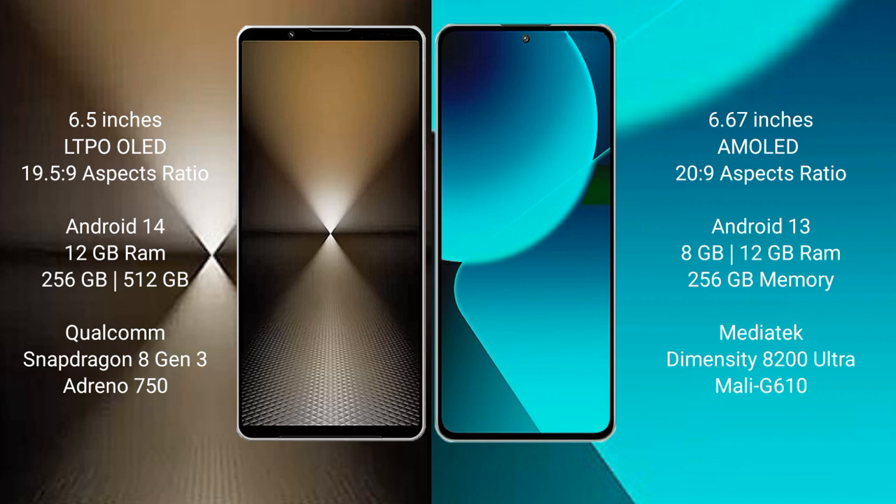Sony Xperia 1 Mark 6 comes with a 6.5-inch LTPO OLED display and aspect ratio 19.5:9. Xiaomi 13T features a 6.67-inch AMOLED display and aspect ratio 20:9.